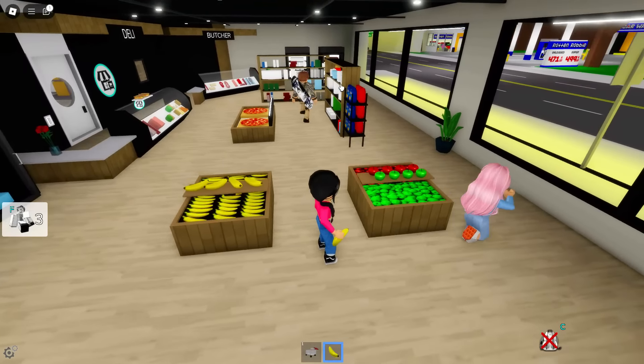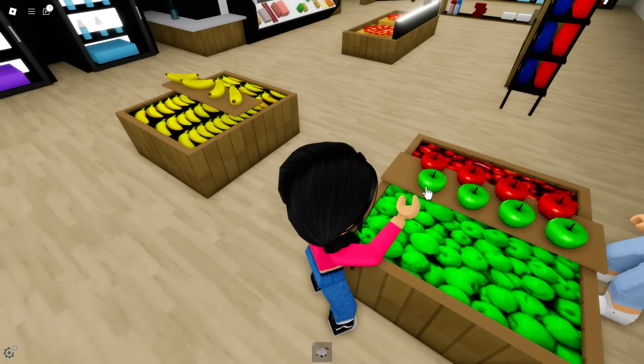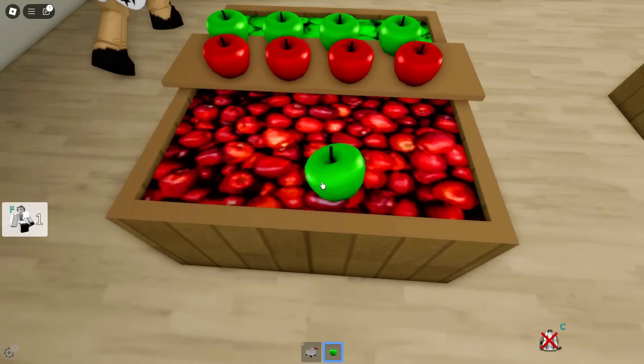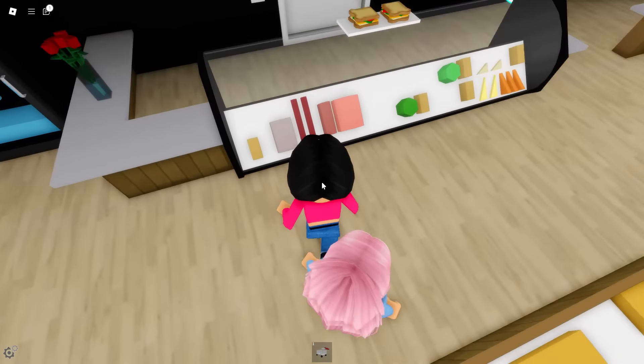But they were literally here before. Okay, well there are some apples — the green apples. We have everything here that we basically need. I don't think they removed a lot, but we have something new — the deli. We can now be a butcher!